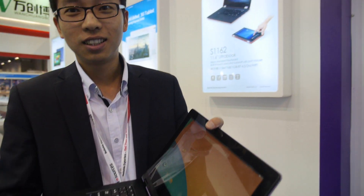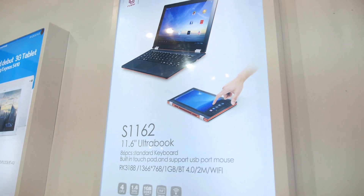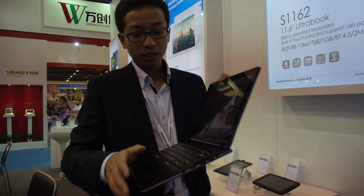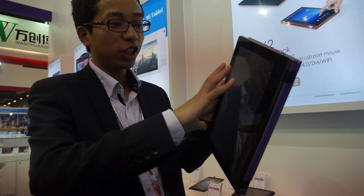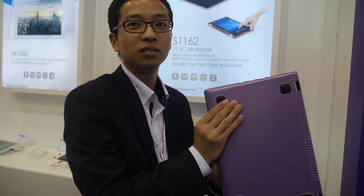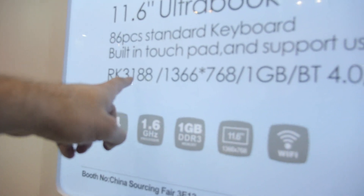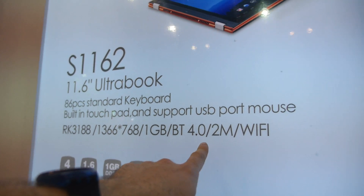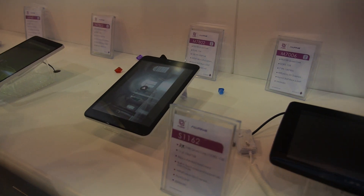So here you show a new product. This is the S1162. This is an Android 4.4 Ultrabook — maybe it's the first model in the world. It's also a tablet, also a notebook. Rockchip 3188, 1366x768, 1GB, Bluetooth 4.0. And this is the specs also.